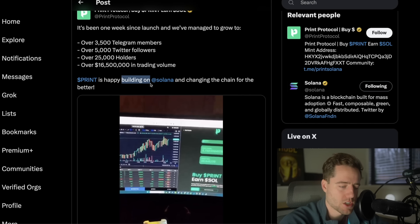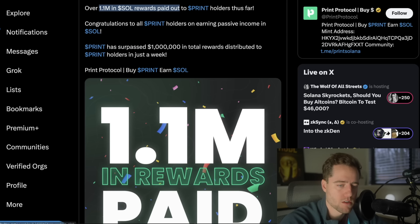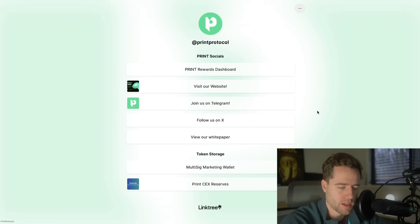Print is happy building on Solana and changing the chain for the better. They've passed 1.1 million in Solana rewards paid out to Print holders, and they have all their links on their website and link tree. Make sure you're comfortable with the risks of buying any cryptocurrency like this. It does have a mechanism that pays existing holders from newer members getting in or out. Make sure you understand the sales tax and how to buy it. Thank you to Print for being a partner of the channel — definitely check out the crypto underneath the video.